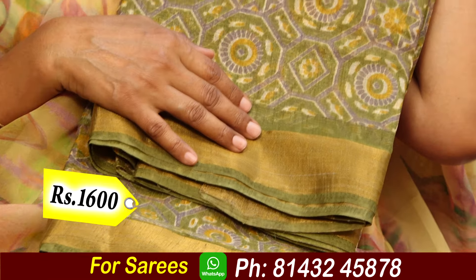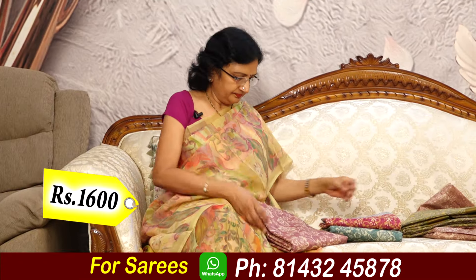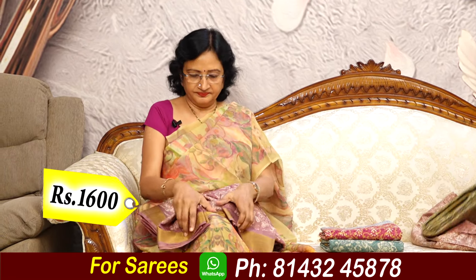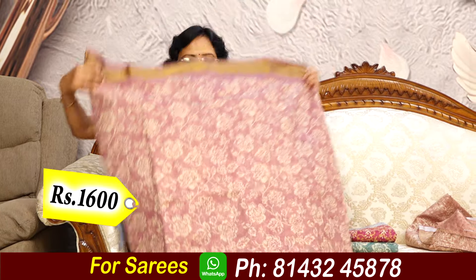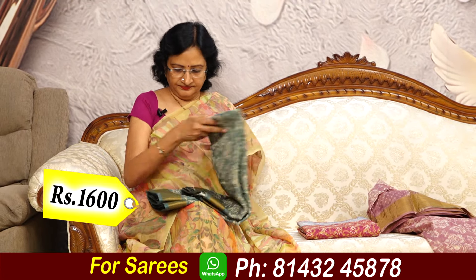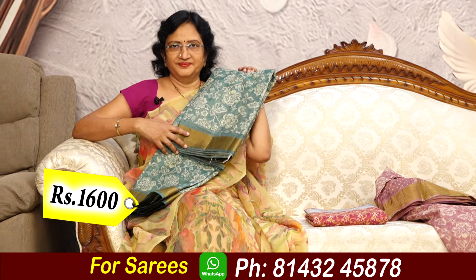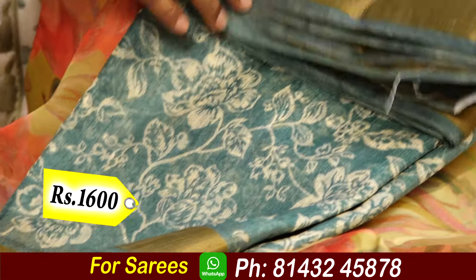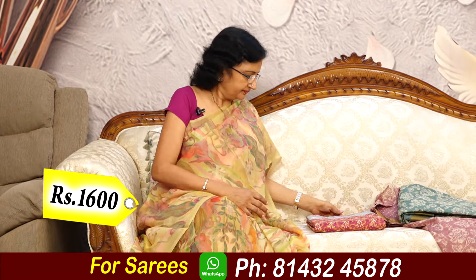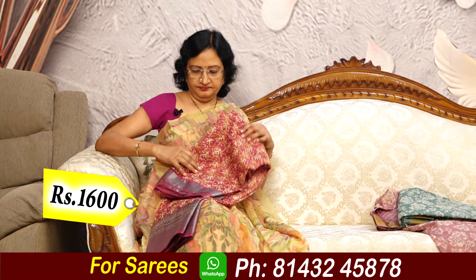Floral print — floral print, floral print. It is a nice color. It is a pink shade, it is a pink color. It is weightless.